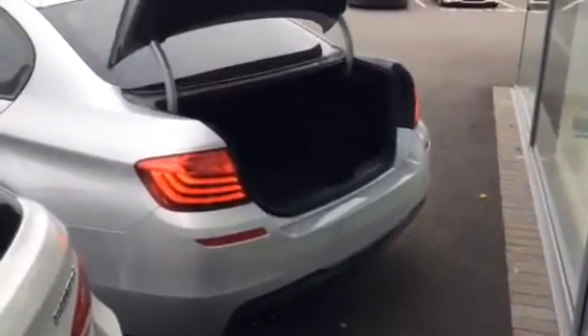As you'd expect from a car this size, the boot space is very very good. You can easily fit golf clubs, suitcases or anything else that takes your fancy.